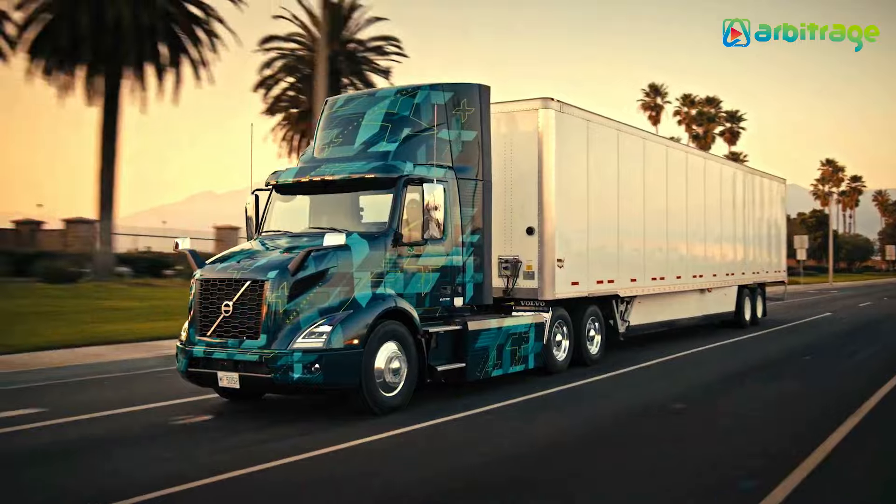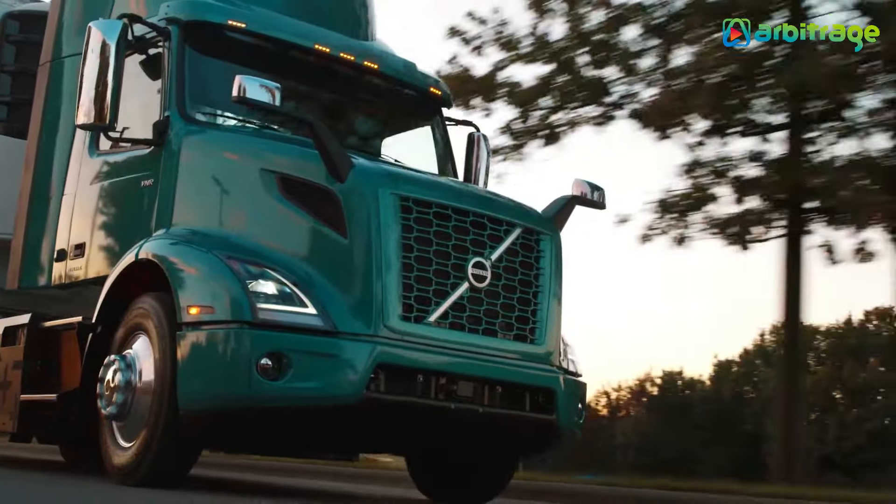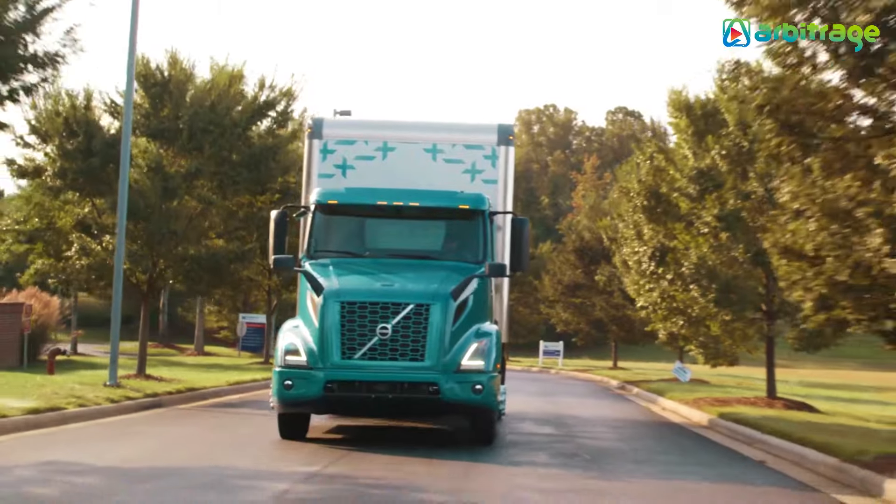Designed to carry heavy loads, the VNR Electric can accommodate weights of up to 37 tons, making it both robust and versatile for various transportation needs.